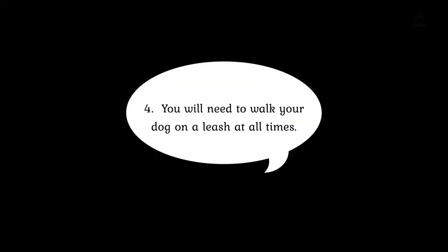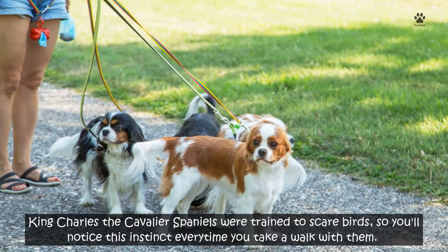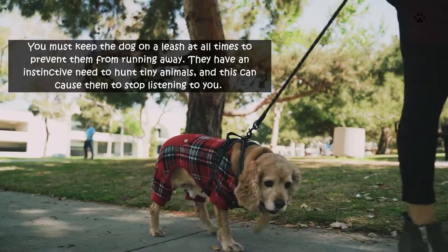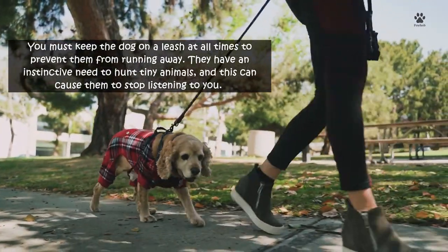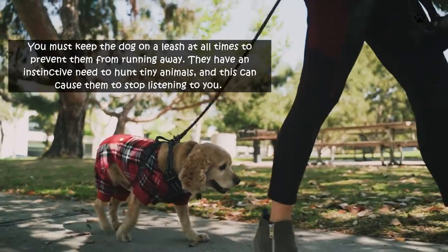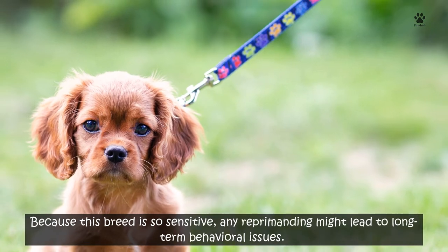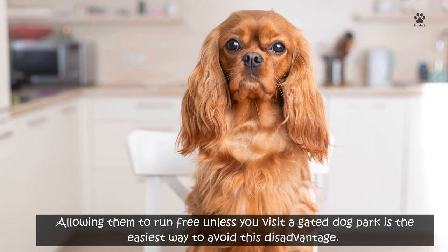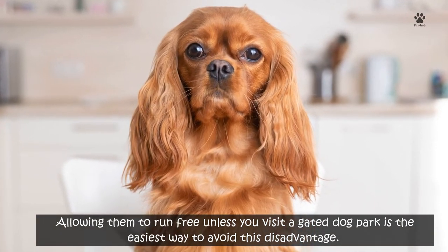Number 4: You will need to walk your dog on a leash at all times. Cavalier King Charles Spaniels were trained to scare birds, so you'll notice this instinct every time you take a walk with them. You must keep the dog on a leash at all times to prevent them from running away. They have an instinctive need to hunt tiny animals, and this can cause them to stop listening to you. Because this breed is so sensitive, any reprimanding might lead to long-term behavioral issues. Allowing them to run free unless you visit a gated dog park is the easiest way to avoid this disadvantage.